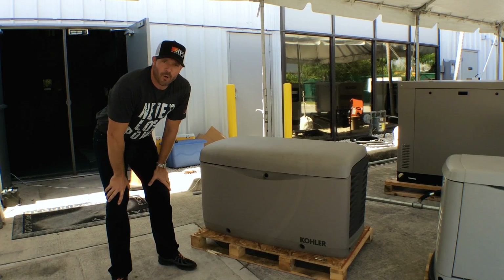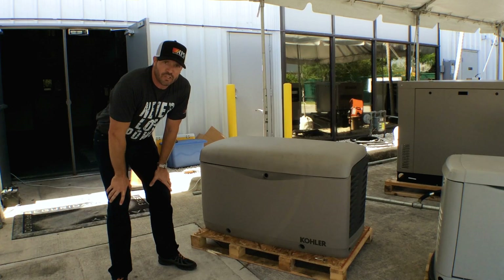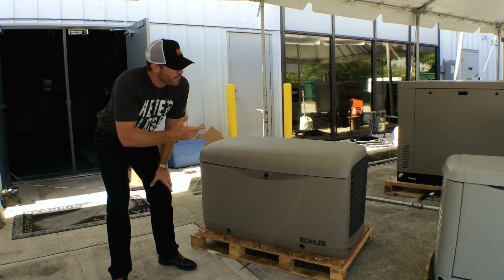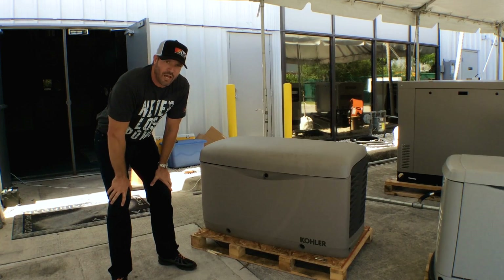Now let's work our way over to this Kohler 20KW air-cooled unit. I'd say it's pretty comparable to the Generac 22KW. Both engines are running at 3600 RPM, so they're going to be a little louder than the liquid-cooled 1800 RPM units, but still not too loud to hold a conversation.